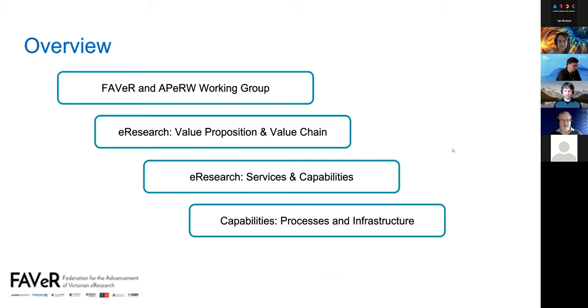First, just to recap for those that have not seen this before: we'll talk about FAVOR, the context, the e-research value proposition and chain that forms the basis of our work, then more description about the services and capabilities themselves — mainly the services — and then the next steps of capabilities, processes and infrastructure.